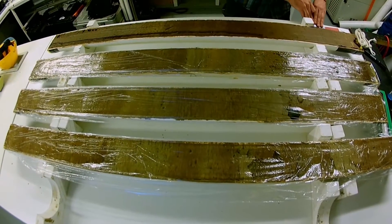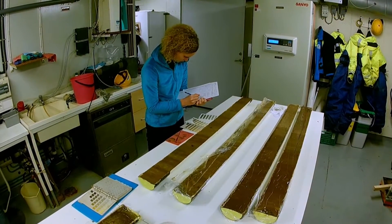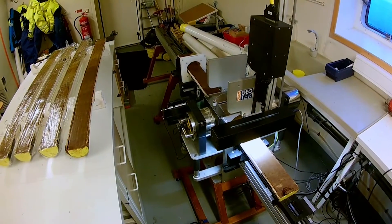Sediments are an archive of past environmental conditions in the Arctic Ocean. From the back of the ship, large barrels or corers are sent down to the sea floor to collect sediments. The lengths of the cores themselves are between 3 and 12 meters.